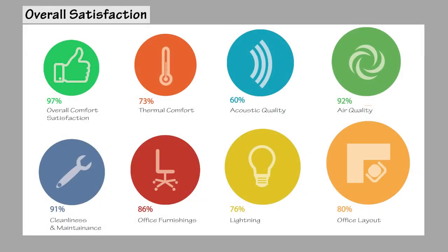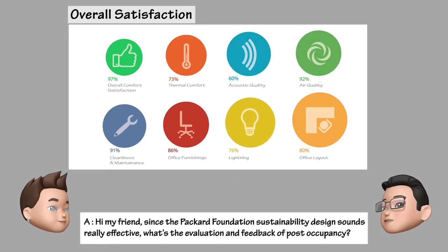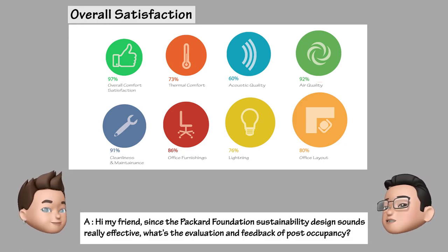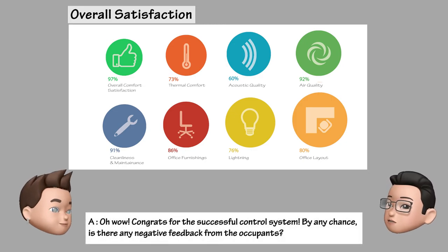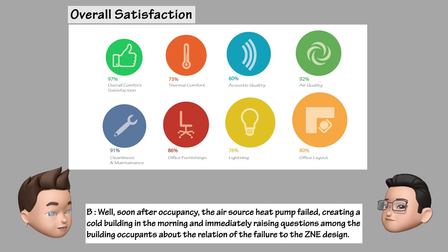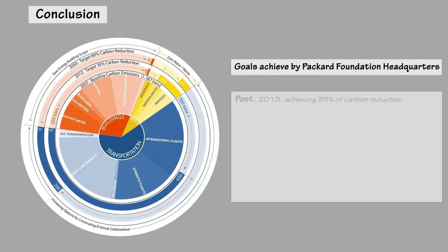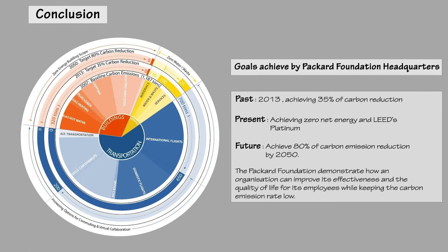The Packard Foundation Headquarters received high satisfactory feedback especially in thermal comfort and air quality. In the post-occupancy evaluation interview, it was noted that the Packard Foundation received very strong general approval from staff, where 97% said they were satisfied or very satisfied with the building in general. On the negative side, soon after occupancy the air source heat pump failed, creating a cold building in the morning and raising questions among occupants about the relation of the failure to the ZNE design. Since the building was completed and occupied in mid-2012, it has experienced its first full year of operation and successfully demonstrated that the planning and design objectives have been well met. The Packard Foundation managed to achieve the target of 35% carbon reduction in 2013, and plans to reach 80% carbon reduction by 2050.